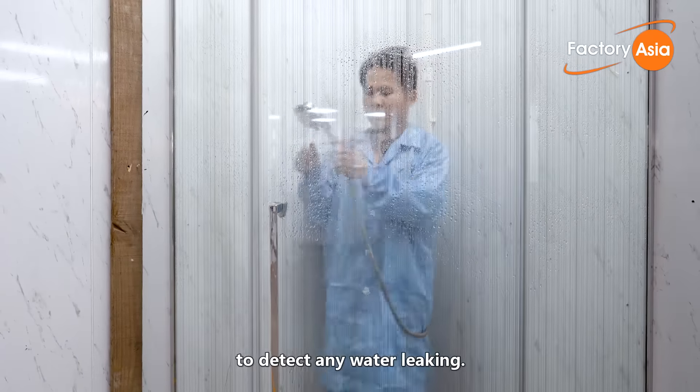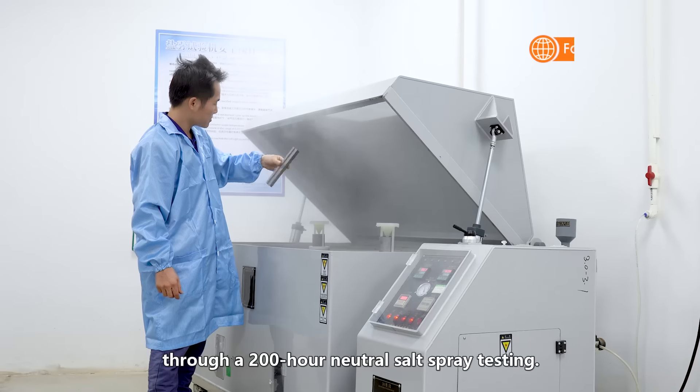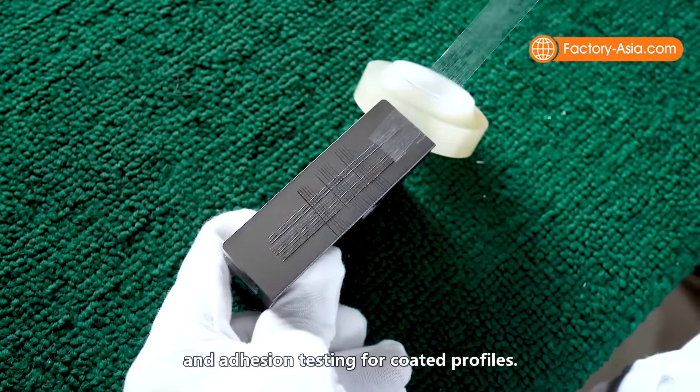We also conduct an impact test of the glass where a weight of 50 kg is applied to the glass to see whether it shatters, and a seal test to detect any water leaking. We also test the quality of raw materials through a 200-hour neutral salt spray test, fragmentation test of the tempered glass, and adhesion testing for coated profiles.